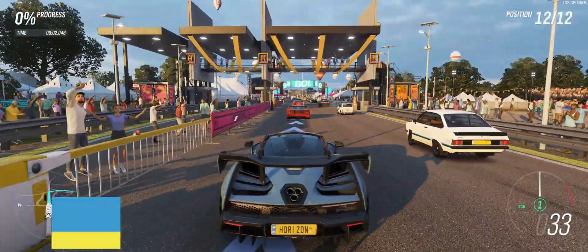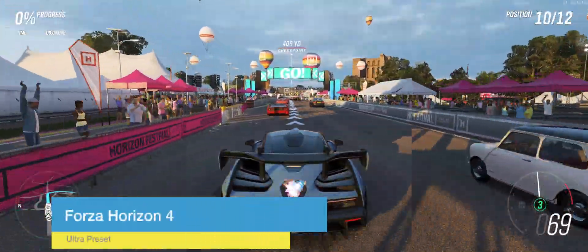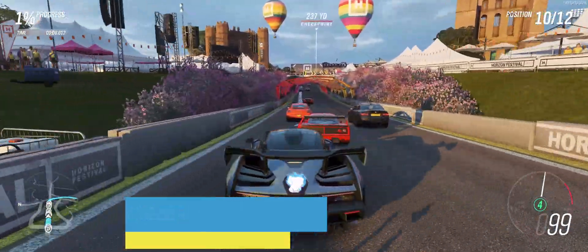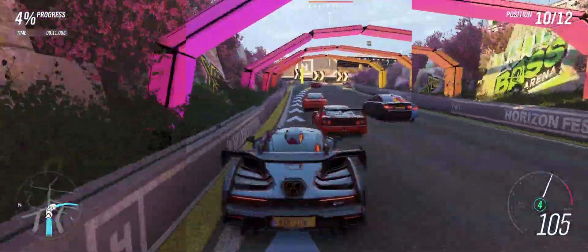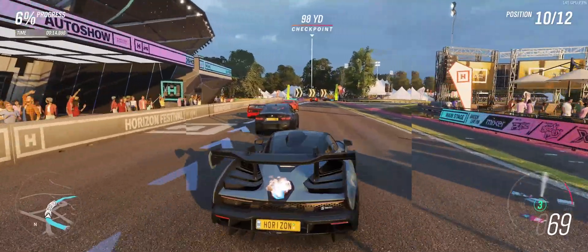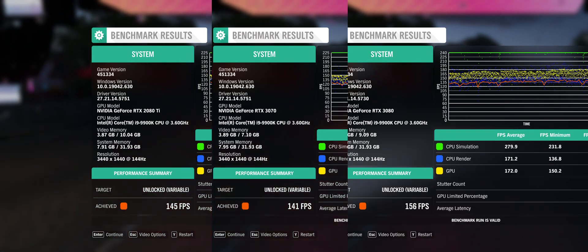Next up, Forza Horizon 4. All of these cards are going to be able to push this at a high refresh rate — it's a couple years older and was originally a console game. The afterburner overlay doesn't work in this one, so skipping straight to results. All three cards delivered a nice high-refresh-rate experience: 145 fps on the 2080 Ti, 141 fps on the 3070, and 156 fps on the RTX 3080.